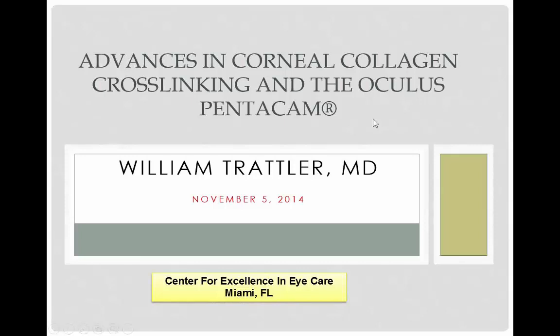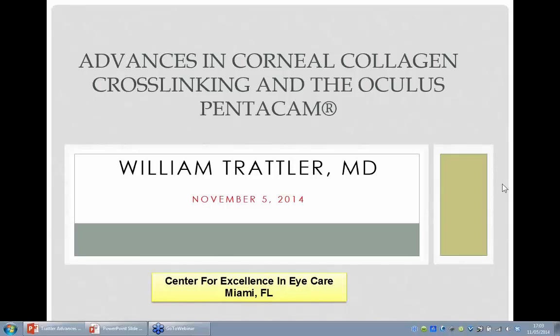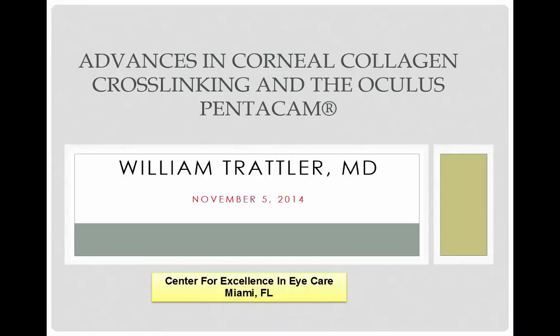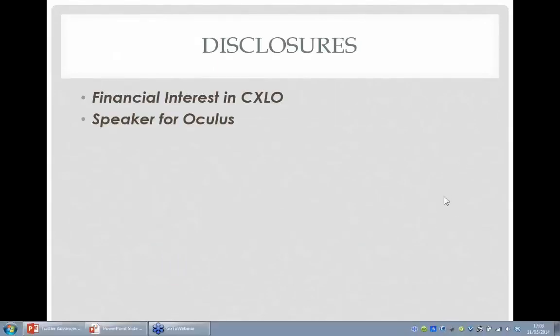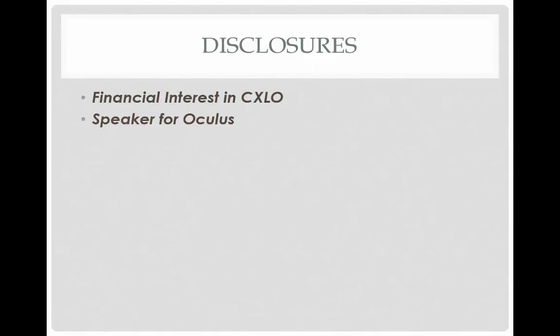I'm from Miami, at the Center for Excellence in Eye Care. I also want to thank colleagues including Brian Frank, a medical student at the University of Miami who has helped with research, as well as Gabby Perez and other young doctors. I do have a financial interest in a company called CXLO that hopes to get FDA approval for crosslinking in the U.S., and I'm also a speaker for Oculus.